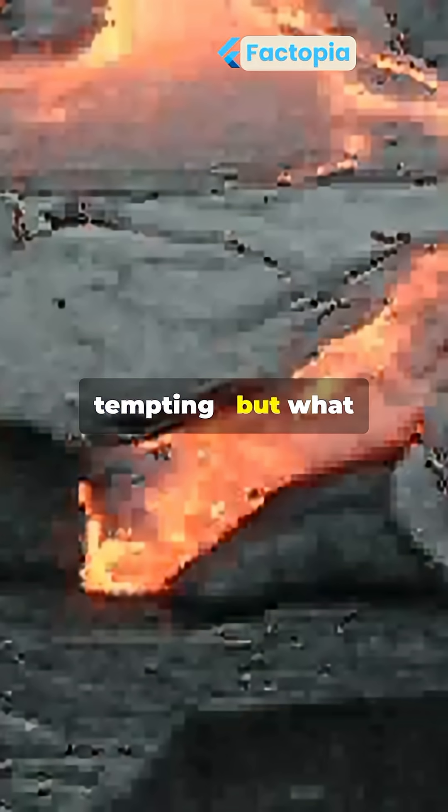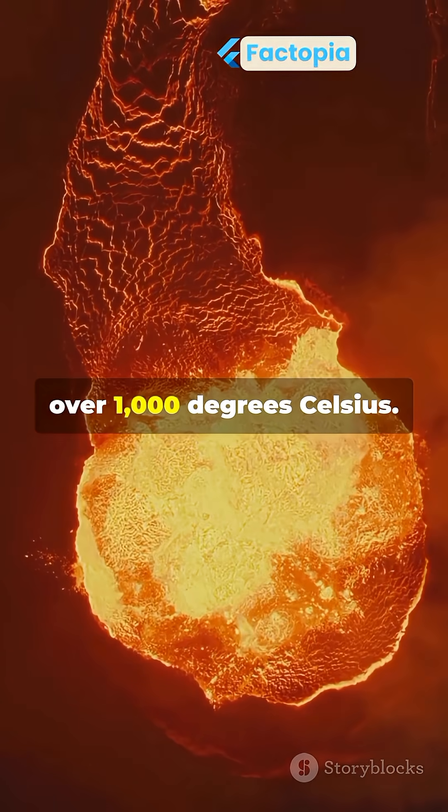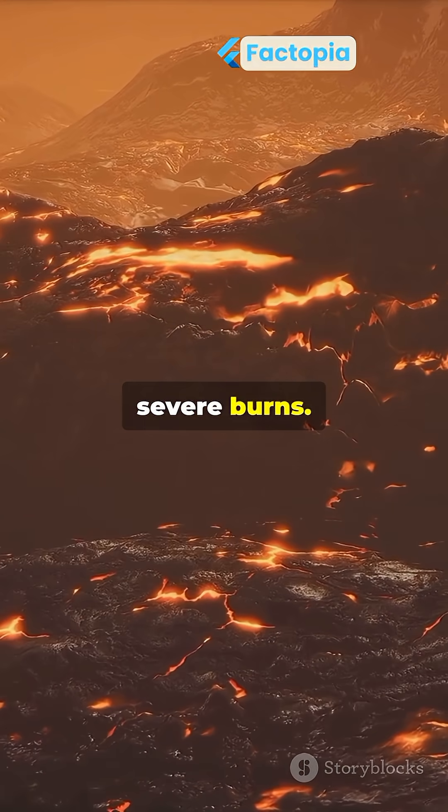Lava looks slow and tempting, but what if you touched it? Lava is molten rock, over 1,000 degrees Celsius. Touching it would cause instant, severe burns.